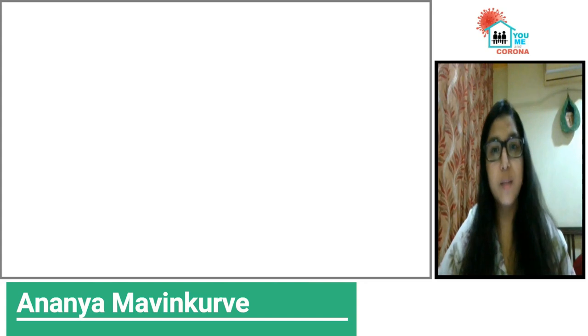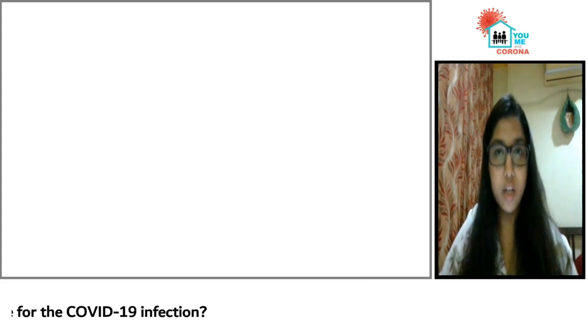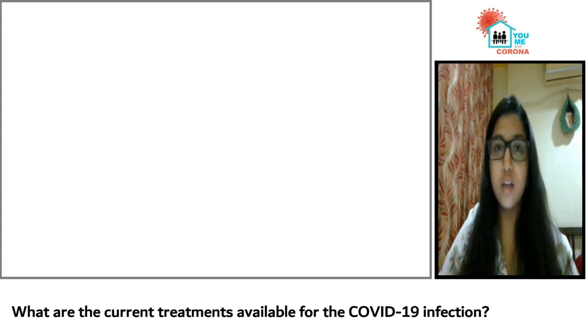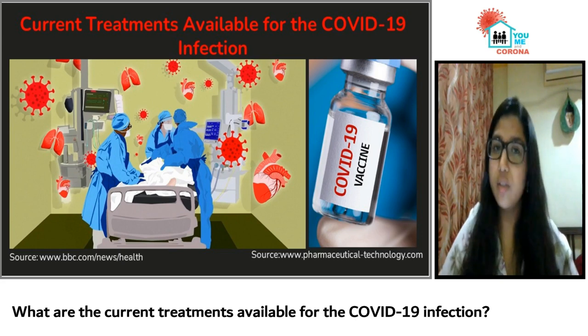What are the current treatments available for the COVID-19 infection? Currently, as the mortality count continues to increase, so far a sure-shot cure for COVID-19 has not been found. However, various treatments developed to date have been able to support the infected to recover from a COVID-19 infection to some extent.